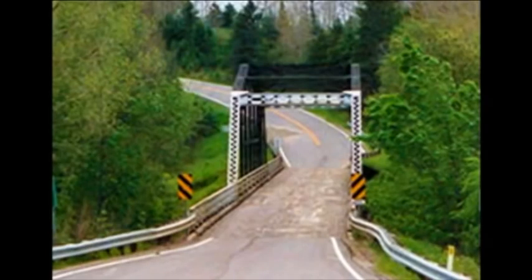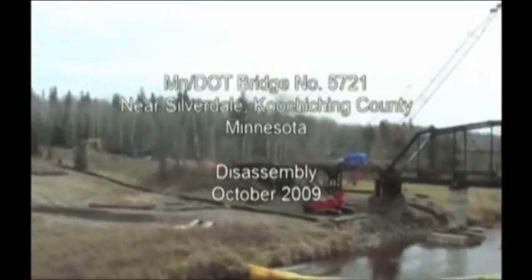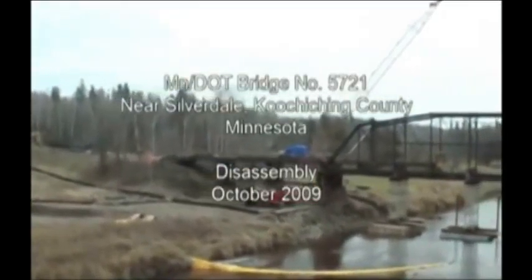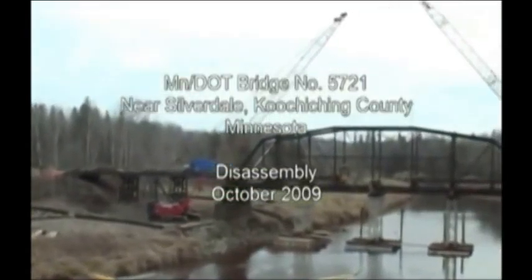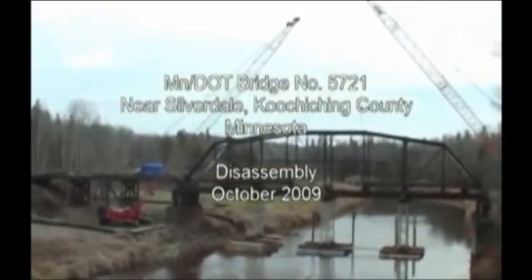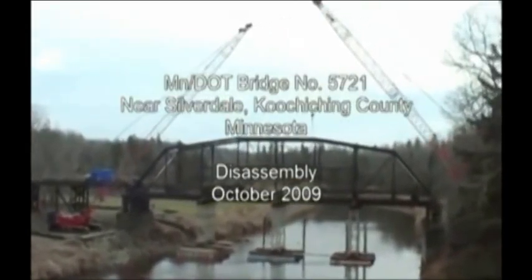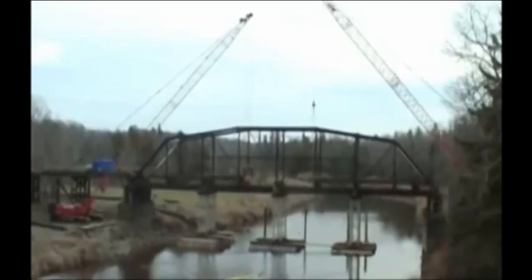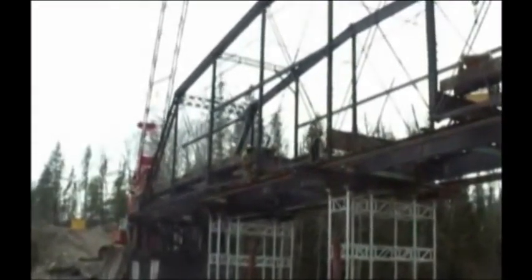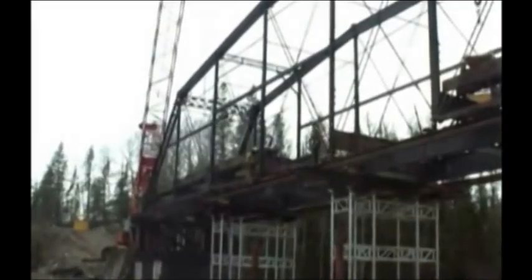In 1937, the bridge was dismantled and moved to Highway 65 in Koochiching County to bridge the Little Fork River. Modern traffic loads, especially logging trucks, were taking their toll on the bridge. While we often tried to avoid moving historic properties, leaving it in place meant that the bridge would not have had a very long life. So in order to ensure its continued use for years to come, it was decided to remove it from highway use and put it into less demanding trail use.